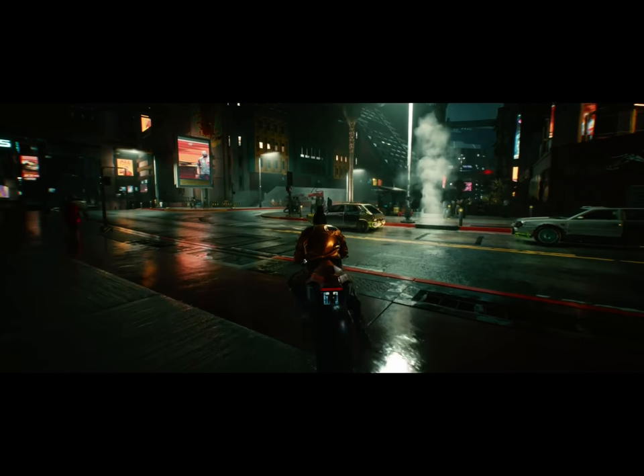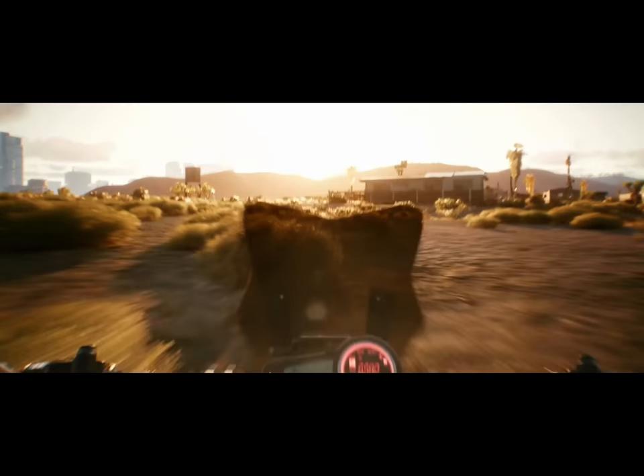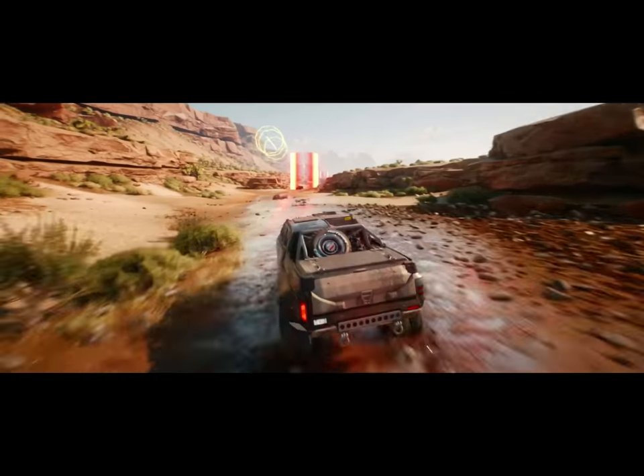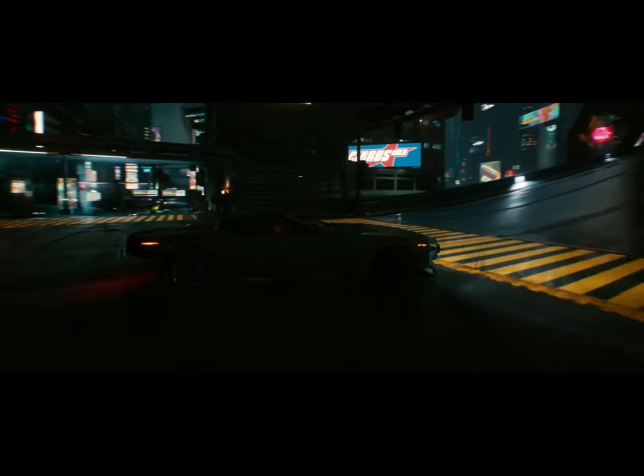We've crafted every car and motorbike with amazing attention to detail — on the chassis, the body, not to mention the interiors. You can expect everyone not only to look unique, but to deliver a unique driving experience.